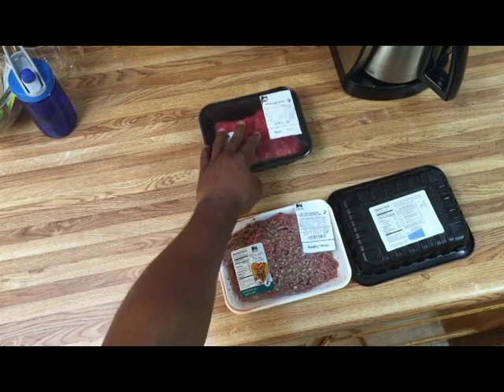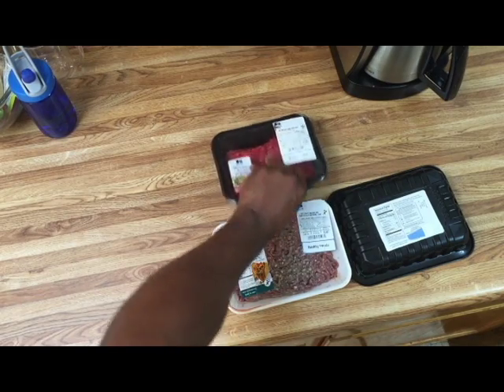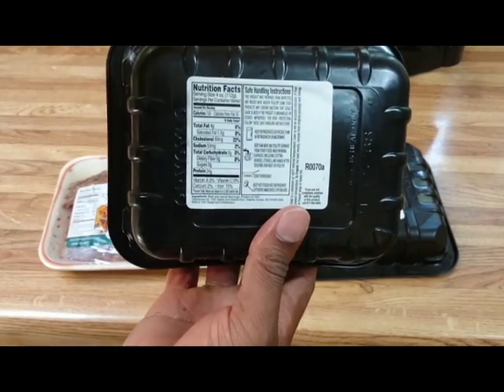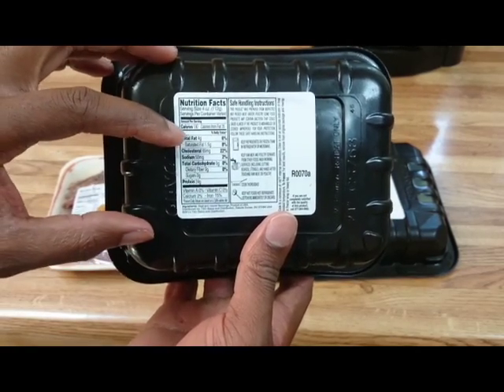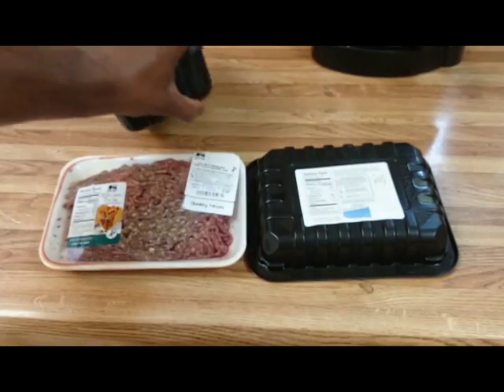There's only a 3% difference in leanness between these two ground beefs, but the difference in fat per serving on the label is 4 grams. The protein stays the same — the only thing that goes up is the fat. But that 4-gram difference is what can mess you up.